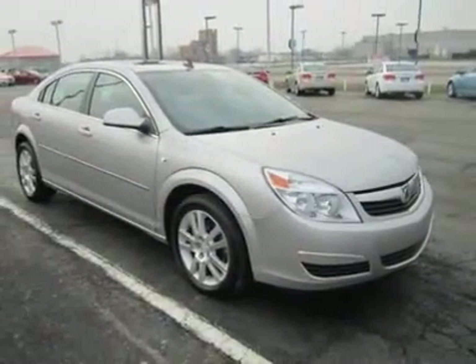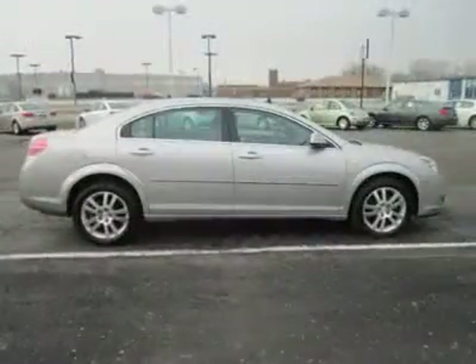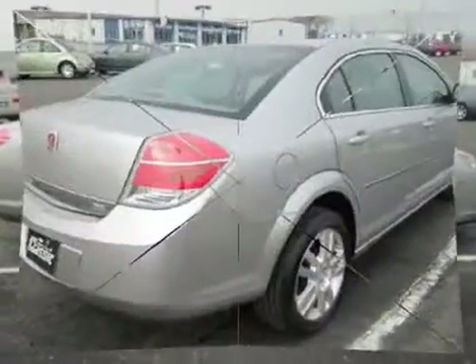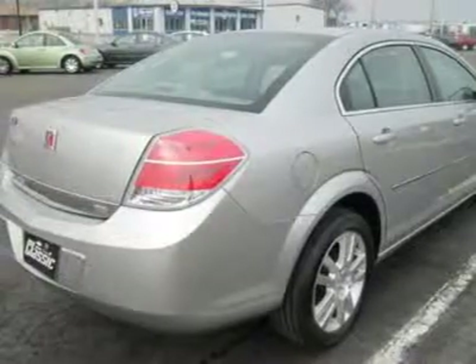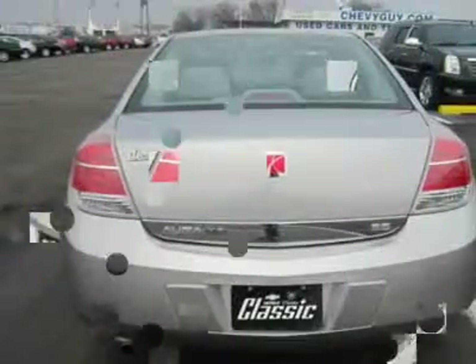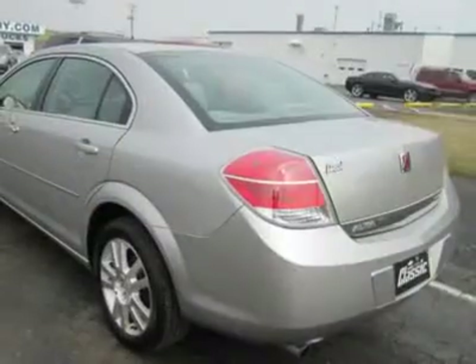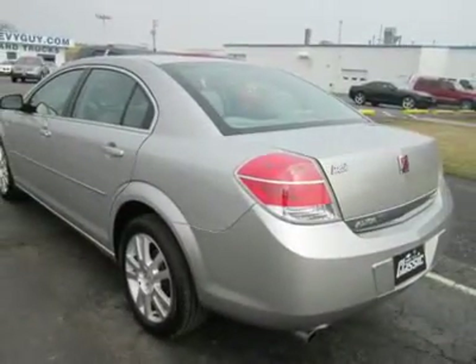Something Saturn is good at is loading the interior with a ton of standard features. The base model gets AM/FM with MP3 playback, power windows, tilt and telescoping steering wheel, cruise control with redundant controls on the steering wheel, vanity mirror, and automatic headlights.